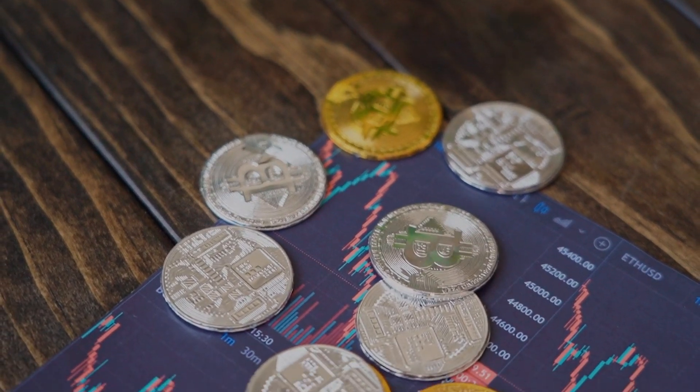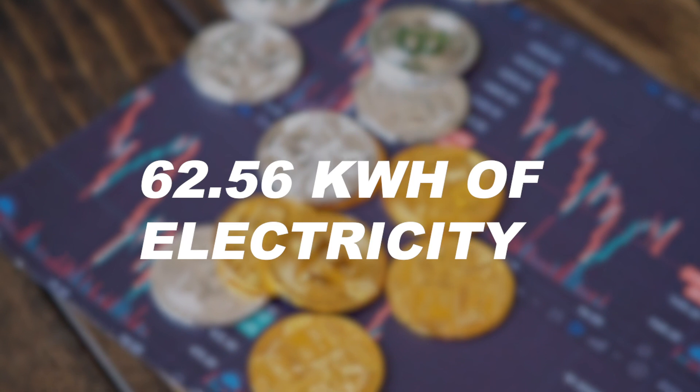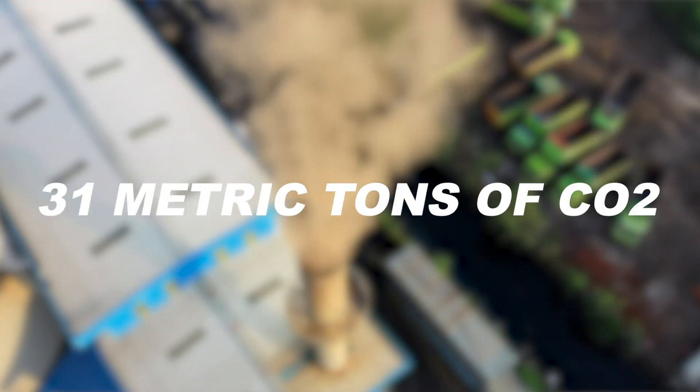A computer solving complex mathematical problems doesn't sound like it can harm the environment, but here are some stats to prove otherwise. Ethereum is estimated to use roughly 62.56 kilowatts of electricity, which is more energy than countries like Kuwait, Switzerland, and Israel use. And just by this practice, 31 metric tons of carbon dioxide is released into the atmosphere.